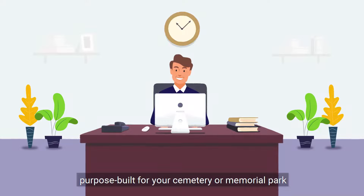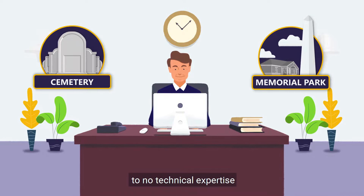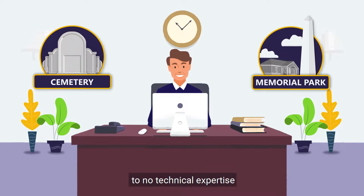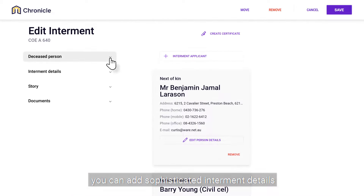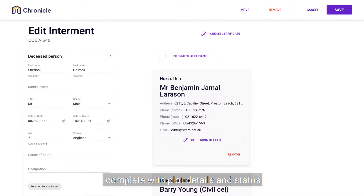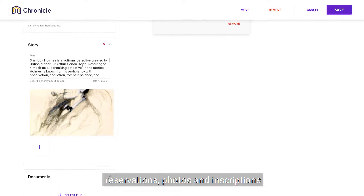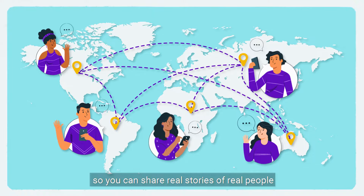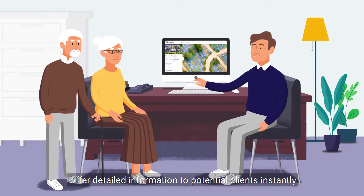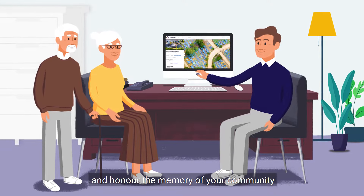Purpose-built for your cemetery or memorial park and can be used with little to no technical expertise. With our intuitive interface, you can add sophisticated internment details, complete with plot details and status, reservations, photos and inscriptions, so you can share real stories of real people, offer detailed information to potential clients instantly, and honour the memory of your community.